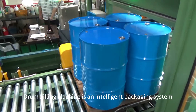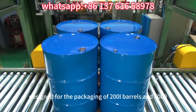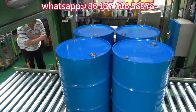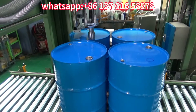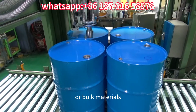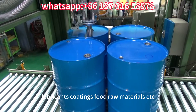The drum filling machine is an intelligent packaging system designed for the packaging of 200L barrels and 1000L tonne barrels of liquids in explosion-proof environments. It is used for packaging including pallets, and is often used to store and transport liquids or bulk materials such as chemicals, lubricants, coatings, food raw materials, etc.